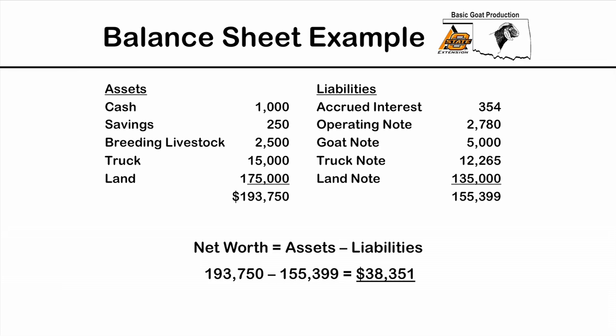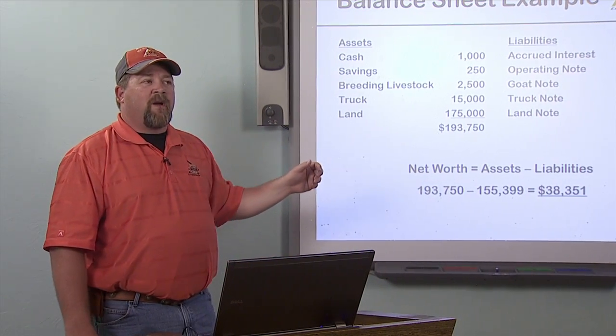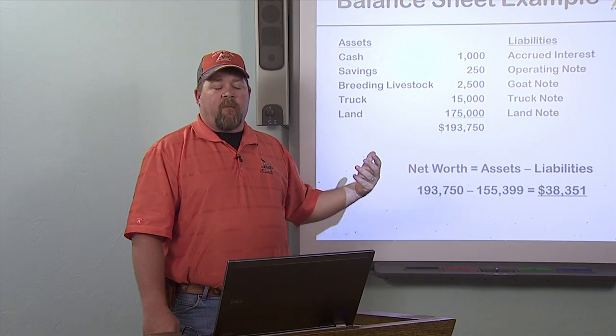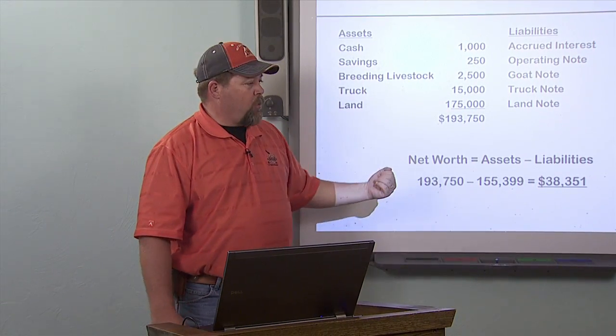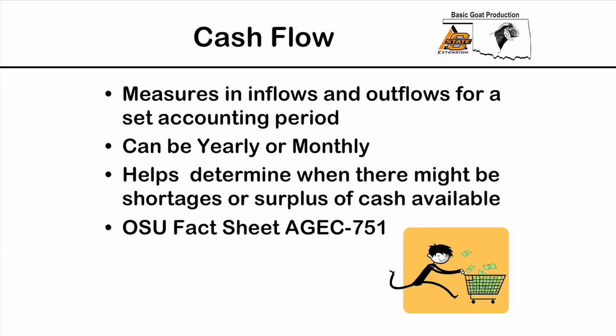OSU fact sheet 752 explains the balance sheet. I have an example on screen listing assets such as cash in a checking account, savings, breeding livestock, trucks, and land — totaling $193,750. Liabilities include interest owed, operating note, goat note, truck note, and land notes, totaling $155,399. Subtracting liabilities from assets gives a net worth of $38,351. By doing a balance sheet annually, we can see if that net worth is growing — which is the whole goal.